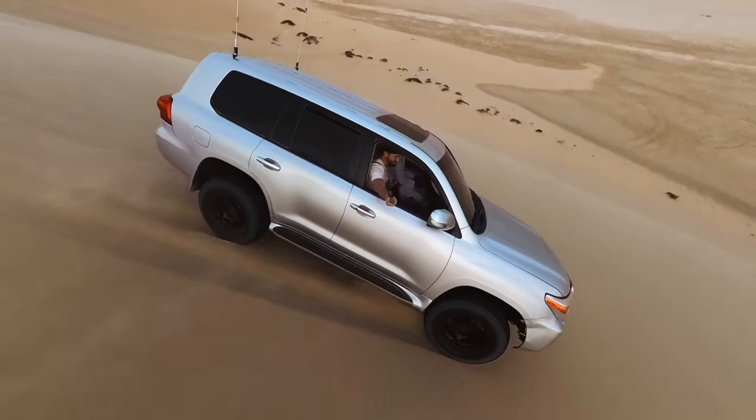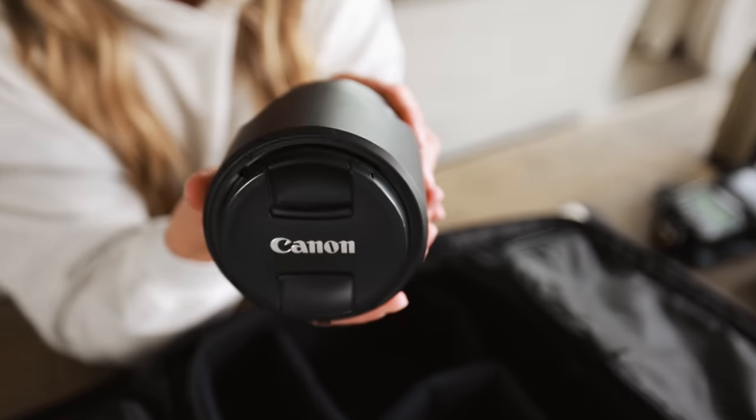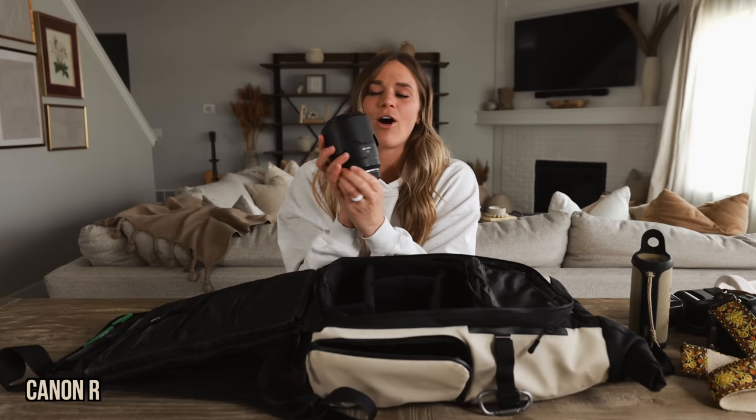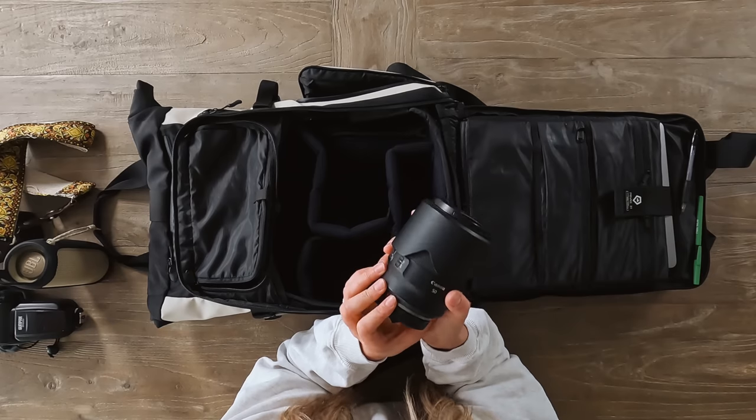Sometimes you can't take a drone into certain countries — we weren't allowed in Egypt or Qatar — so I carry the Insta360 X3. Put it on the end of a long pole and you can get drone-like perspectives without a drone. Moving on to what is probably my favorite piece of equipment besides my camera body: the Canon RF 50mm f/1.2. The depth of field is insane, it's incredible in low light, and the images are just buttery and sharp. The only limitation is it's a prime lens at 50mm, so there's no zoom — you have to move your feet — but that doesn't stop me.